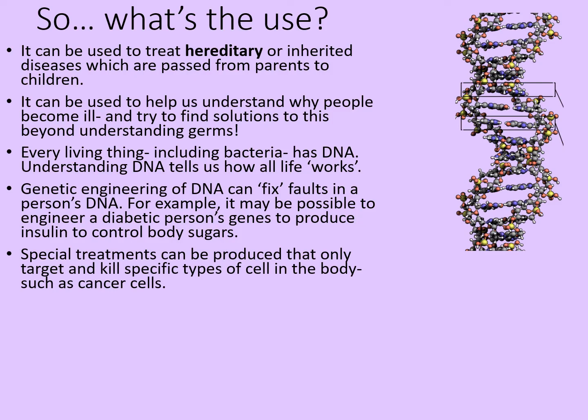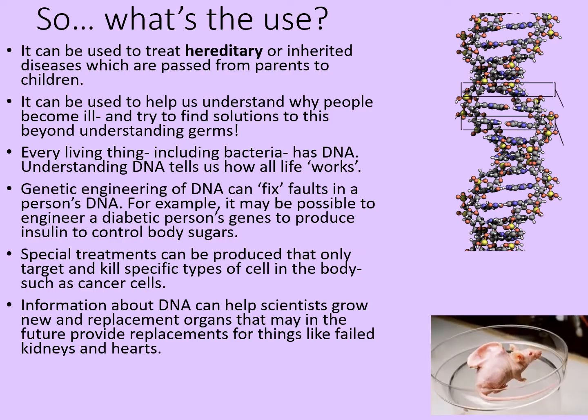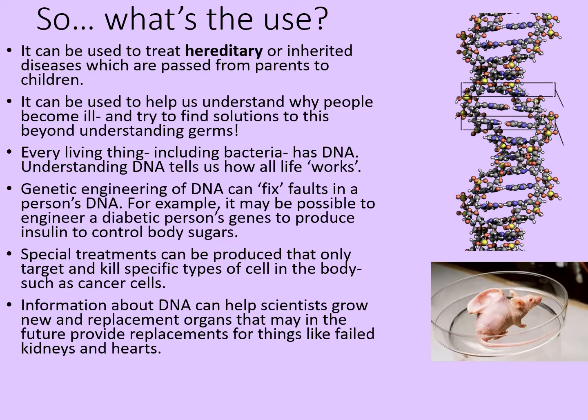Special treatments can be produced that only target specific types of cells within the body, such as cancer cells. Information about DNA can also help scientists grow new and replacement organs that may in the future provide replacements for things like failed kidneys, hearts, and other organs. You may have seen the picture of a mouse with an ear growing on its back — that is not a functioning ear, but it is a demonstration of how cells can be grown in a lab in order to replace body parts.